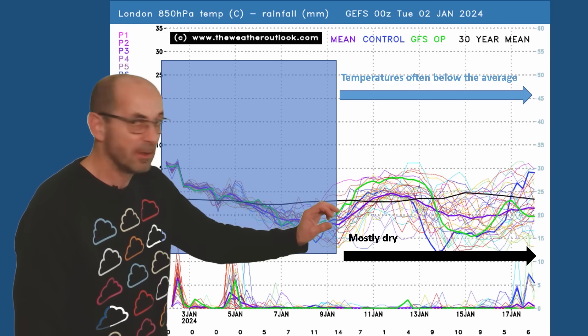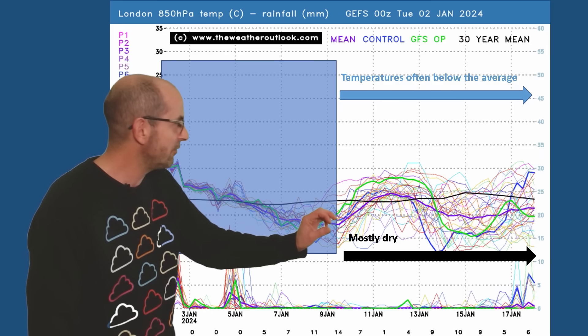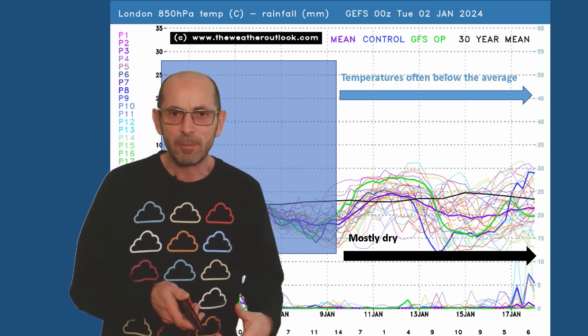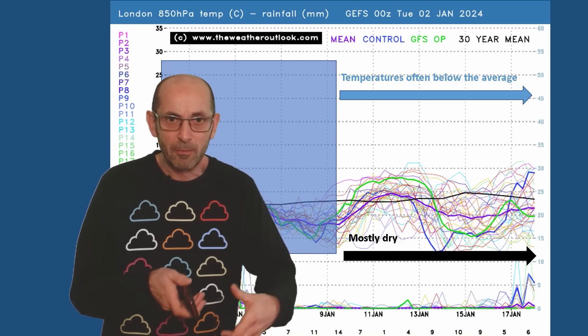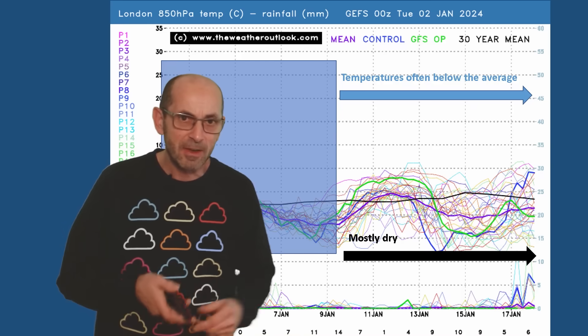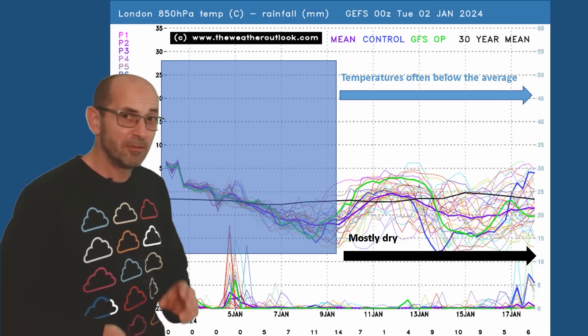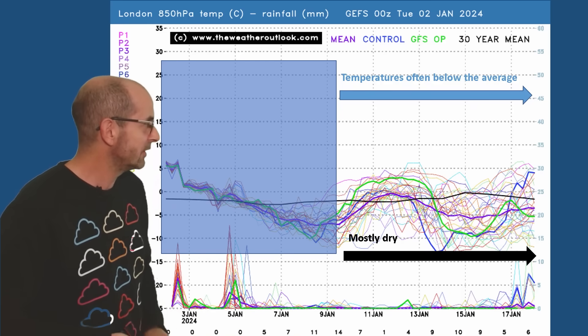And I think that's really connected to high pressure staying close to the UK and that initial cold air being mixed out. But temperatures at the surface may stay low — I'll come back to that in a second.